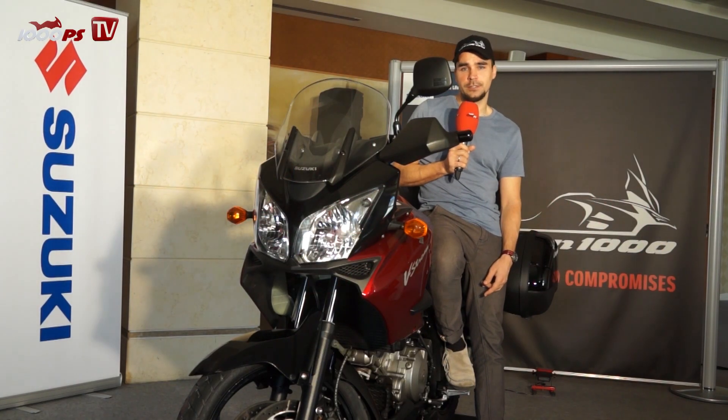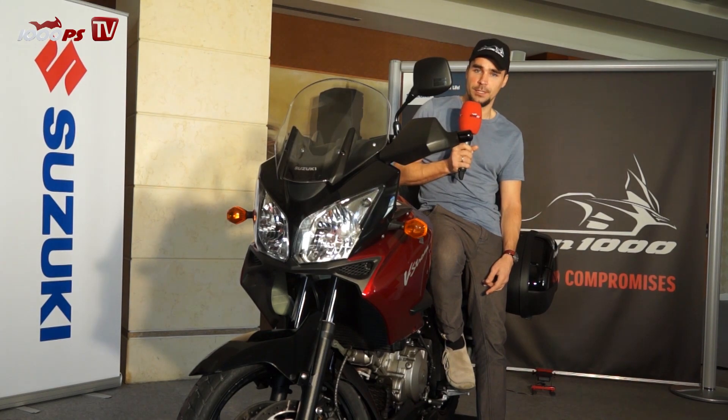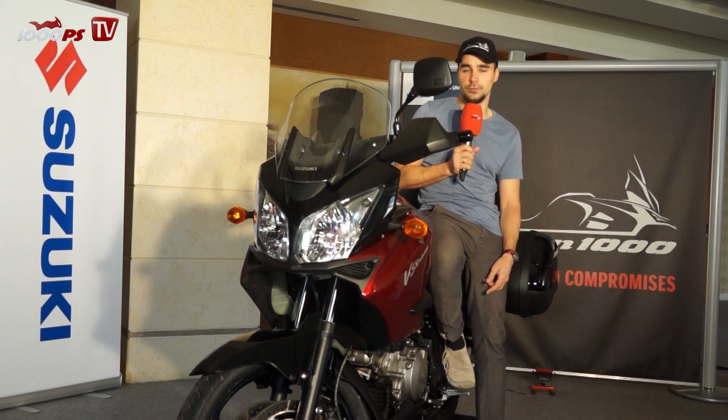Welcome to our 1000 PS YouTube channel. My name is Chris and I'm here in Almeria in the south of Spain for the press presentation of the new Suzuki V-Strom 1000 ABS 2014.